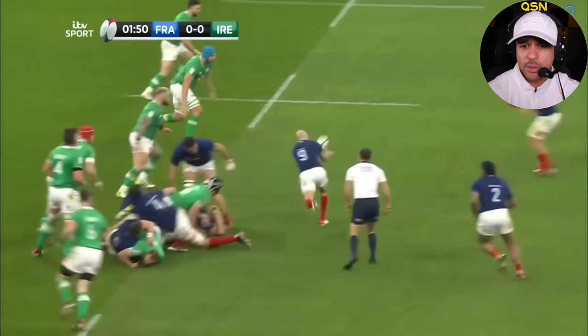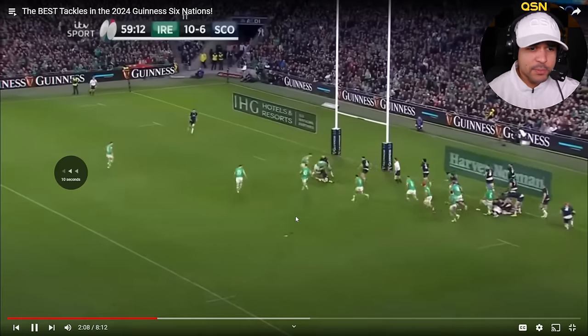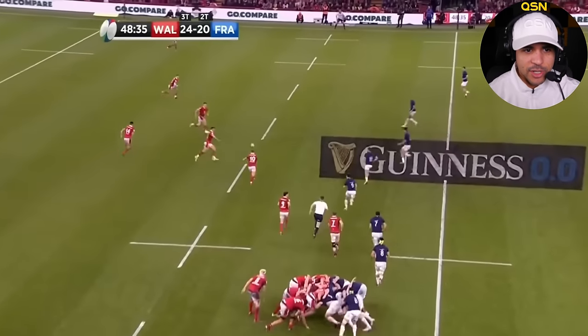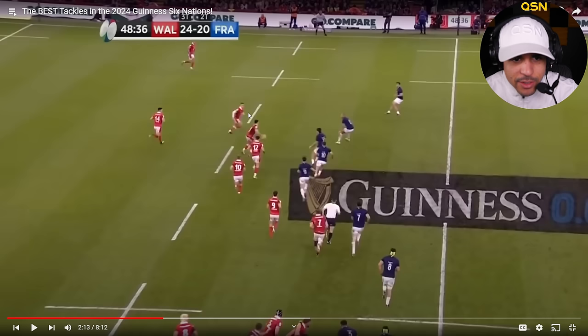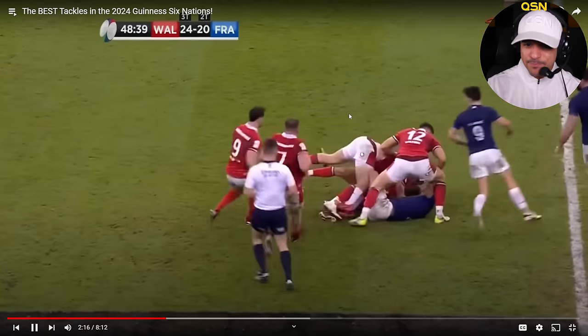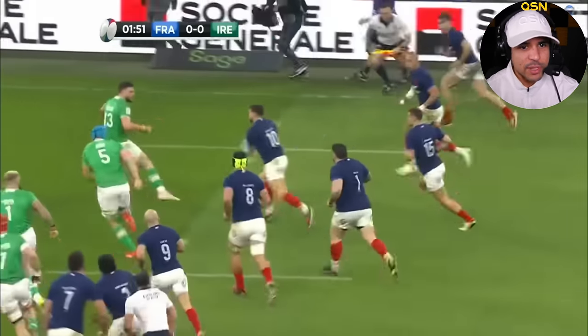That's a good team tackle right there — both of them. Good for the Welsh player to run through that. Watch him accelerate — he has no fear, accelerating straight through. They both just held him up. It's hard running through two people, but he took off and accelerated without fear, without hesitation. That's pretty.